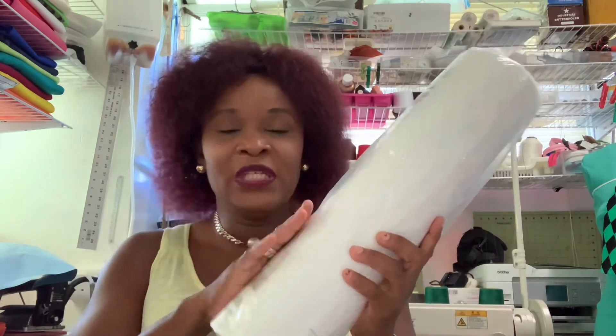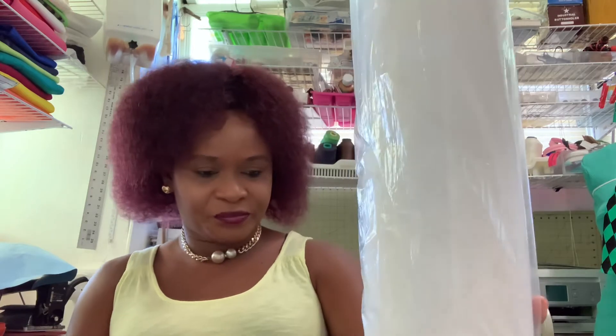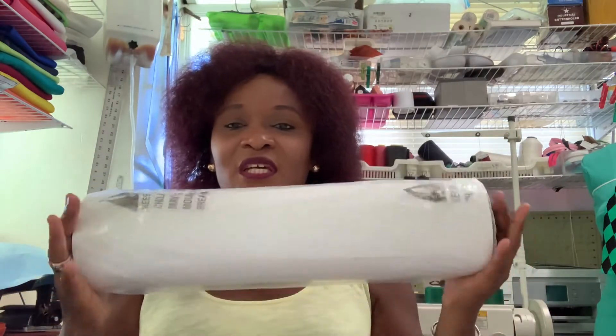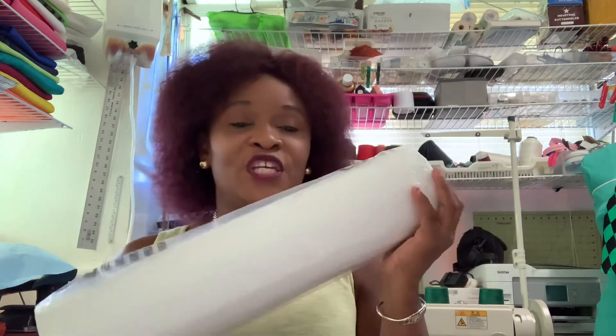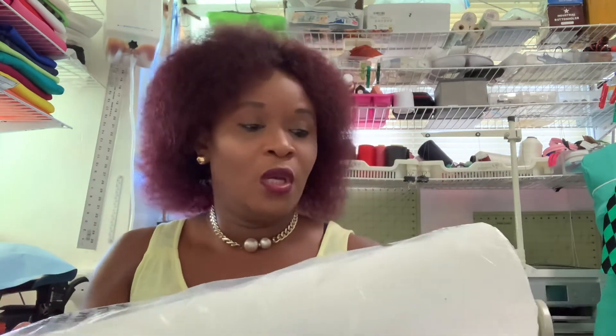I have this pattern paper here. It comes in different roll sizes. The size I have here is 17 and a half inches wide by around 200-something feet long — that's a lot of paper on this roll. This is the white one. The width is 17 and a half inches and the length is about 200-something feet.